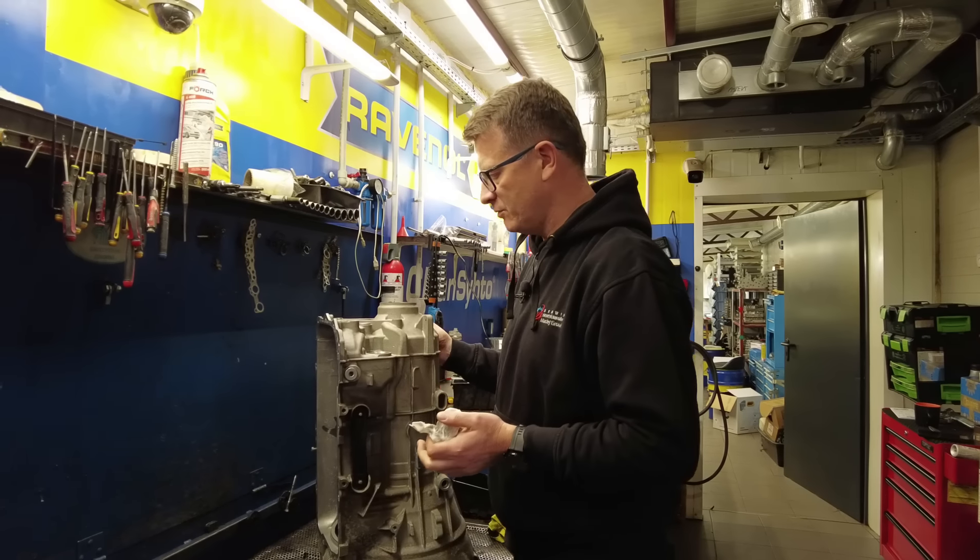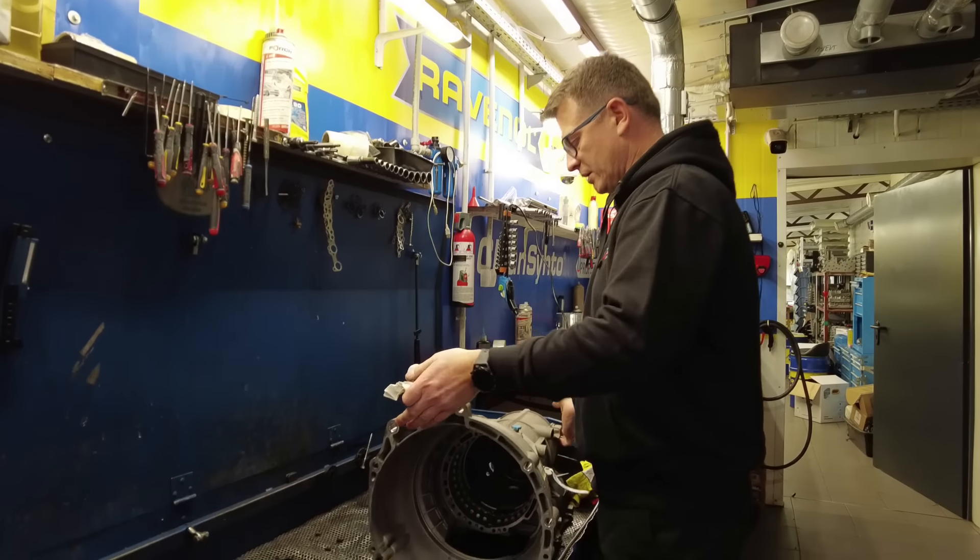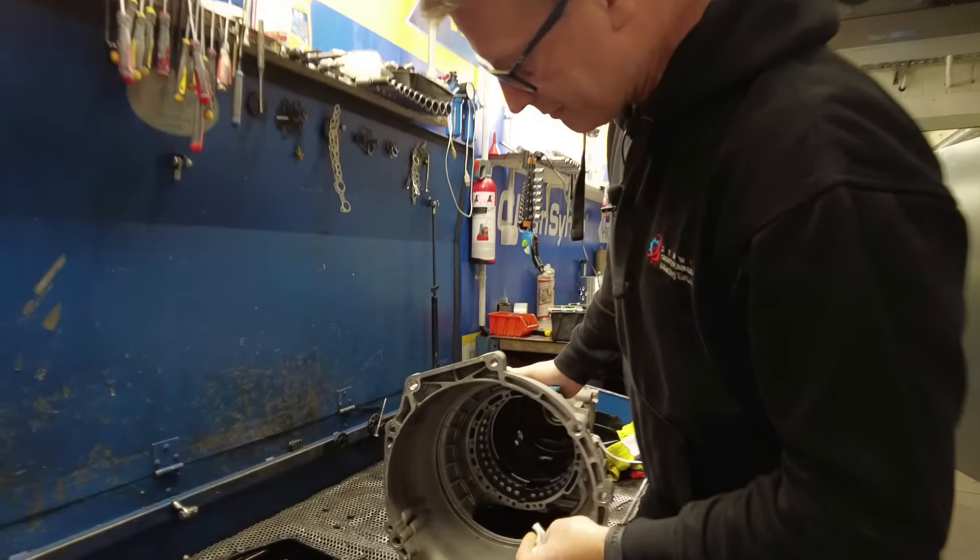Uszczelniacz z tyłu wyjścia na wał przy napędzie na tylną oś i uszczelniacz z przodu przy pompie, uszczelniający konwerter. Wszystko co można powiedzieć z wycieków z tej skrzyni: tył, przód i spod miski. Jeszcze z rurek - jak się odpina, warto wymienić dwa o-ringi, które nie stanowią większego kosztu.